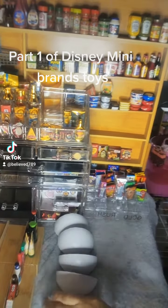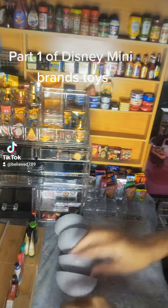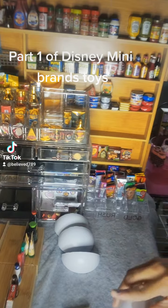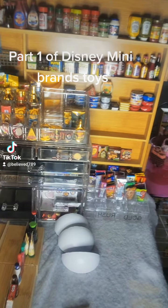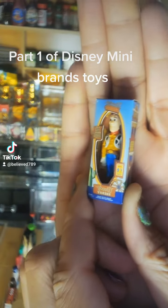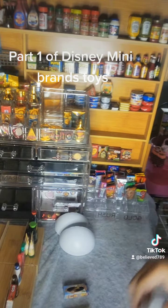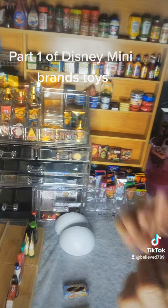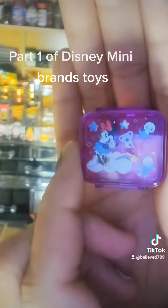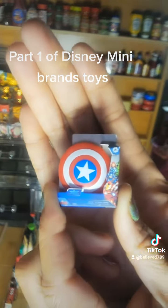We have Princess Belle — she's new, awesome. We have the guy from whatever, I forgot the name, but yeah, this is him. This is new. We have the mini lunchbox — that's my second one. We have the shield from Avengers. Awesome. And we have a bag, of course.